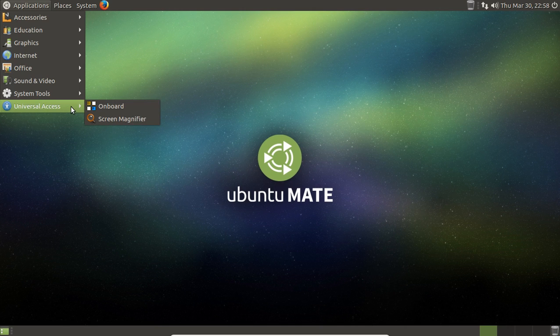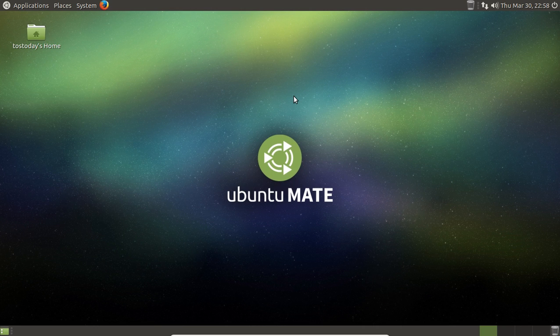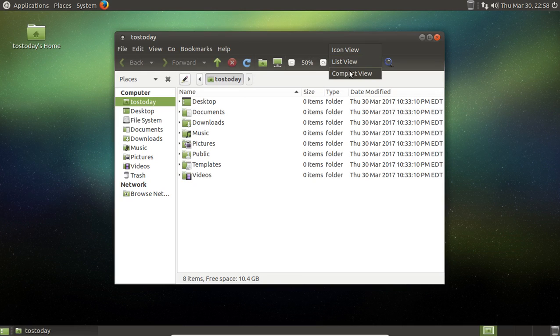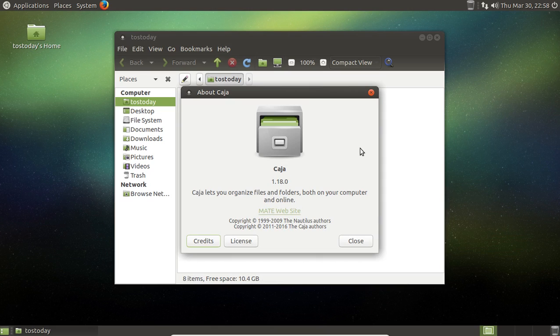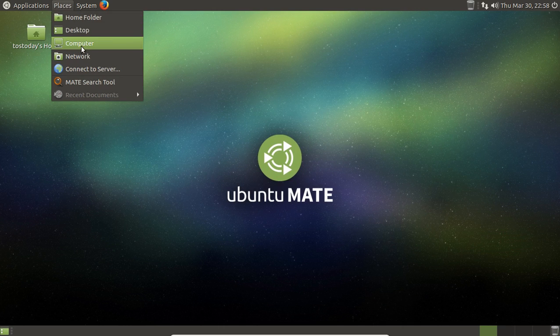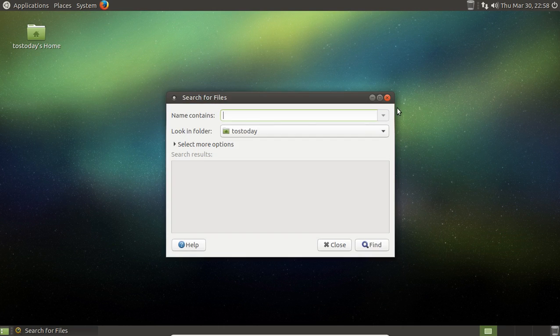Under Places, let's take a quick look at the home folder. You have icon view, list view, and compact view. Very simple. This file manager is based on Caja, which lets you organize files and folders on your computer. You also have Desktop, Computer, and the Mate search tool — all very simple and self-explanatory.